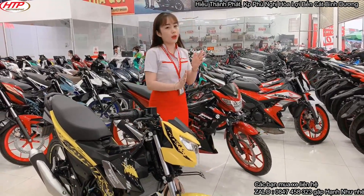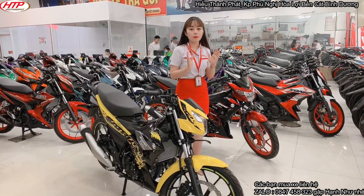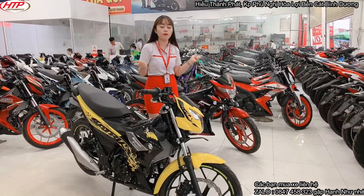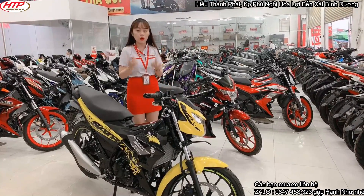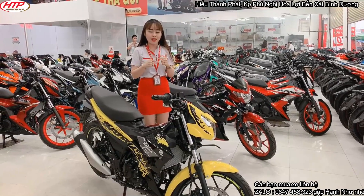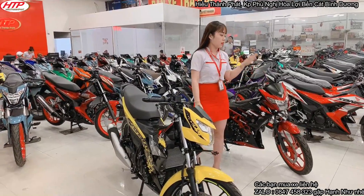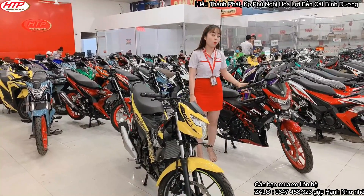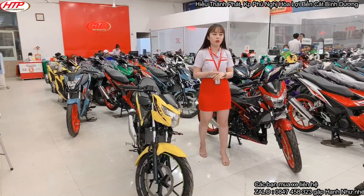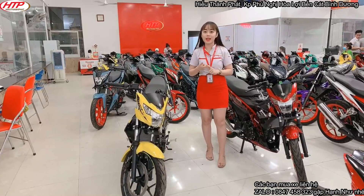Hầu như video nào Như cũng có nói: xe màu gì, cà vẹt sẽ là màu đó. Nên các bạn cứ yên tâm về vấn đề giấy tờ có hợp lệ và trùng khớp với màu xe hay không. Màu vàng đen thì ra cà vẹt sẽ là màu vàng đen. Còn màu kia các bạn gọi là đỏ đô, đỏ báo đốm, đỏ candy v.v. nhưng ra cà vẹt vẫn là màu vàng đen thôi.